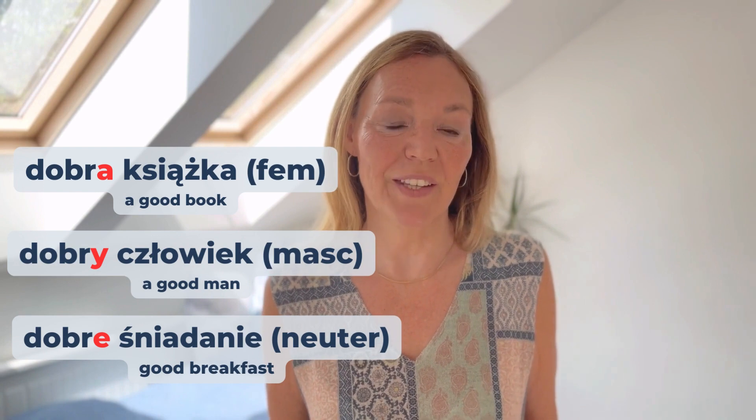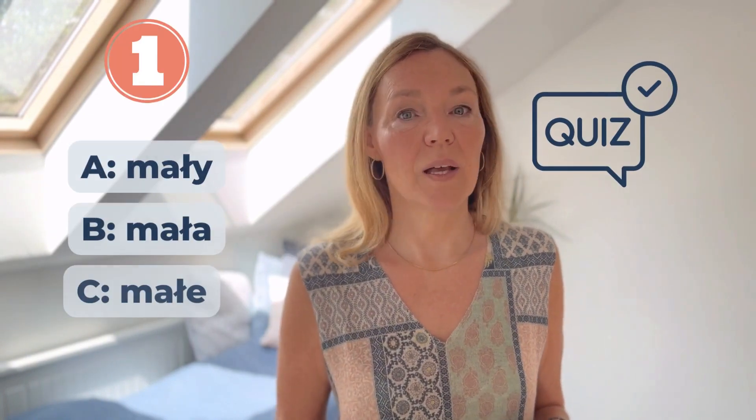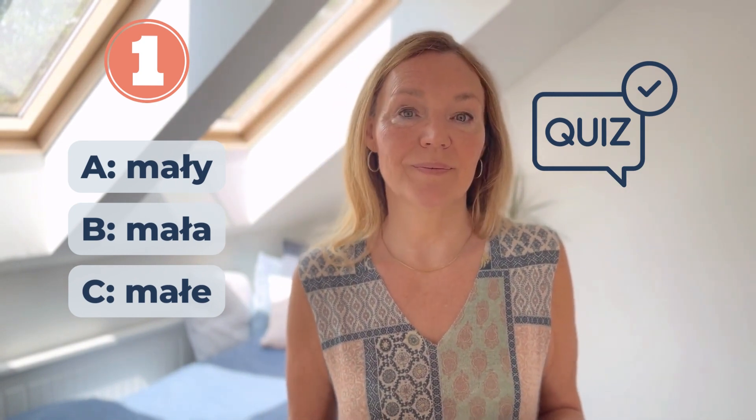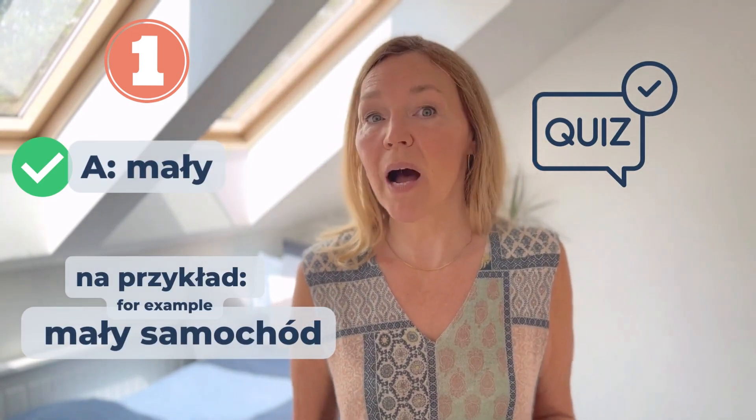Alright, time for a quiz. I'm going to say a word — an adjective with one of those endings. See if you recognise which one it is. Numer jeden: Mały, Mały. Yes, it's this one — Y ending. An example: Mały samochód.